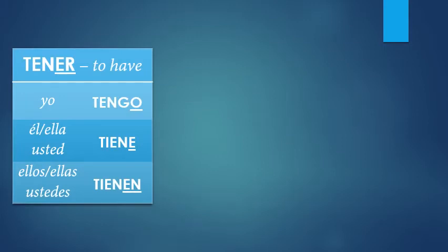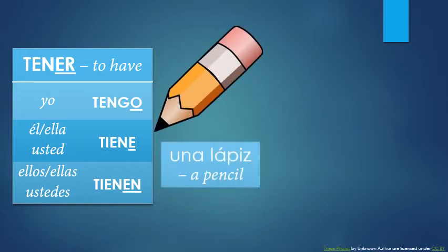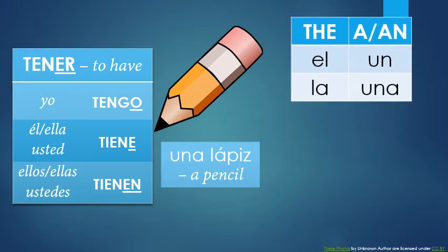Now, if you're going to have something, you need something to have, right? So I've collected a couple of nouns that are as useful to know in the classroom as around the office. Starting with una lápiz — a pencil. Just lápiz is pencil. So what is this una? Well, up until this point, I've just used el and la with my nouns, the two forms of the. Una, along with un, means a or an when you want to be less specific.